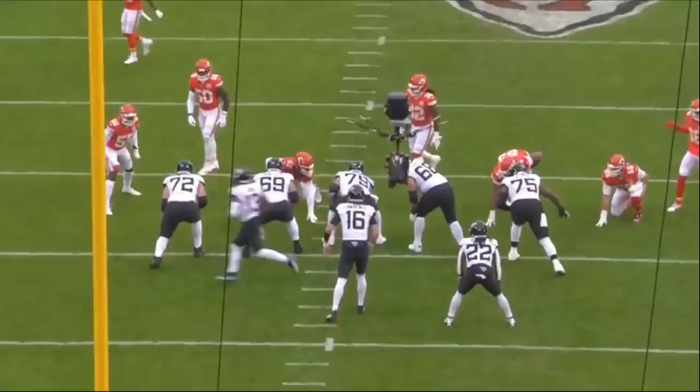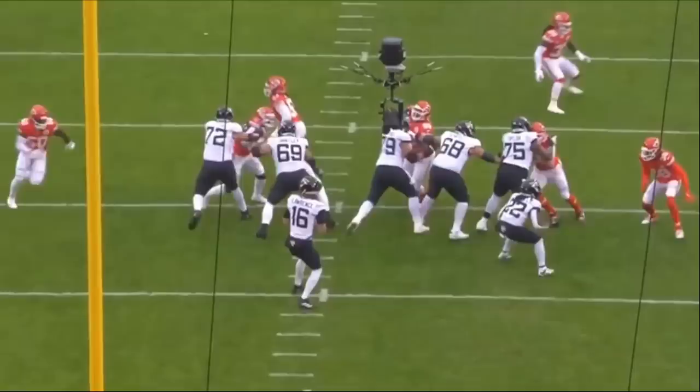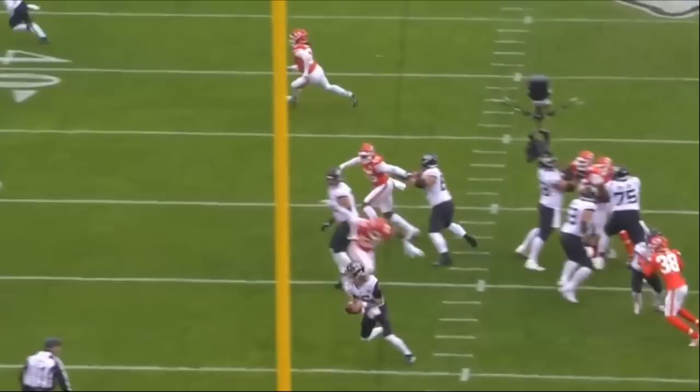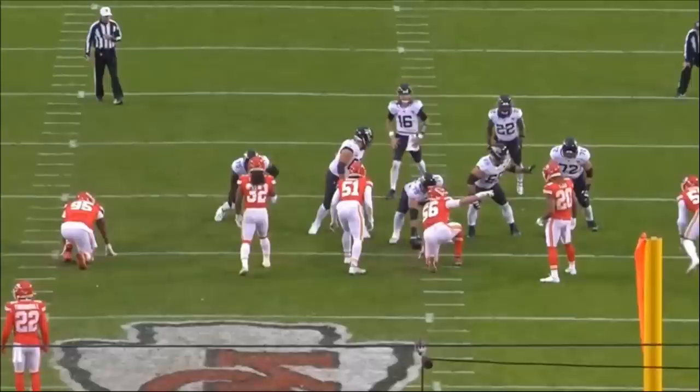Today we are analyzing the tape of offensive tackle Jawan Taylor, one of my favorite tackles in the NFL. This guy is unique in his pass set and technique. In my opinion, he still has a lot of developing to do, but he's shown a lot of flashes. In terms of run blocking he has to get better, but in terms of pass blocking the guy is very stout.